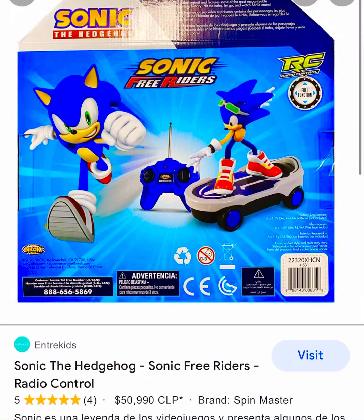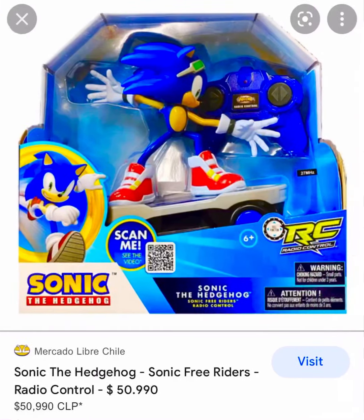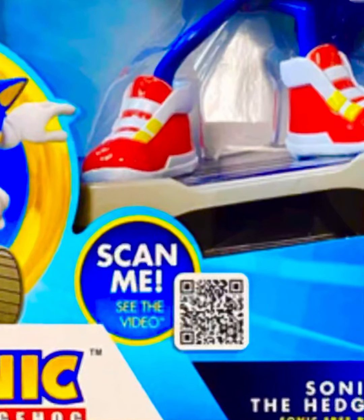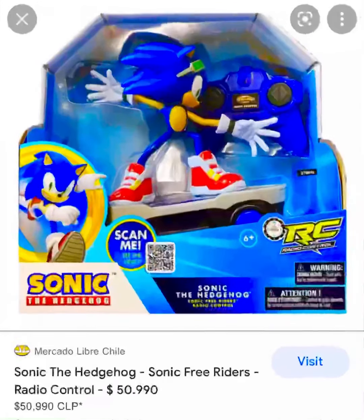Sonic Free Riders remote control. Do you see what I'm talking about? It says... Scan me. Like the Sonic is talking to you — scan me.